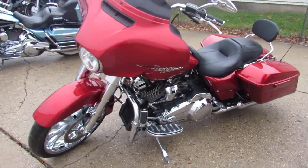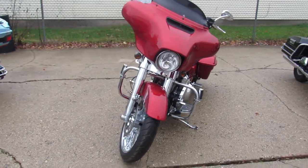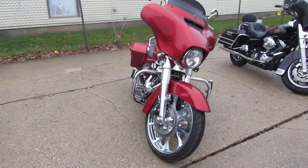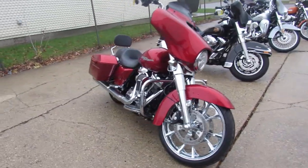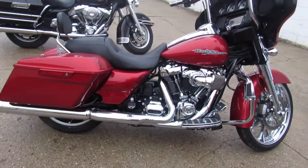Hey guys, ApprovalPowerSports.com here — you're not going to want to miss this one we just got in. It's a 2018 Street Glide Special for sale with only 888 miles. As you guys know, new Street Glides are going to be hard to come by this year, and this one's barely broken in.